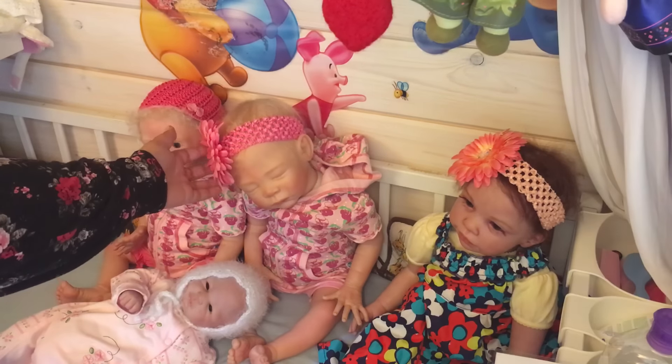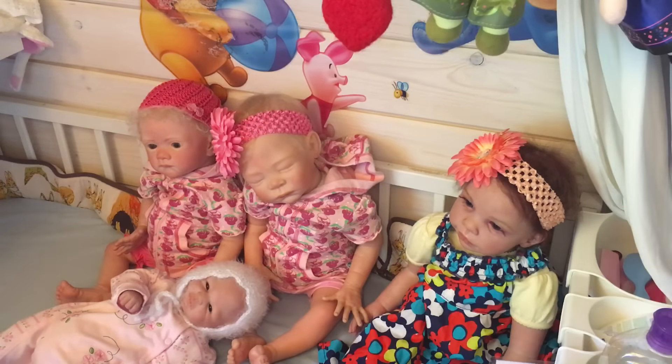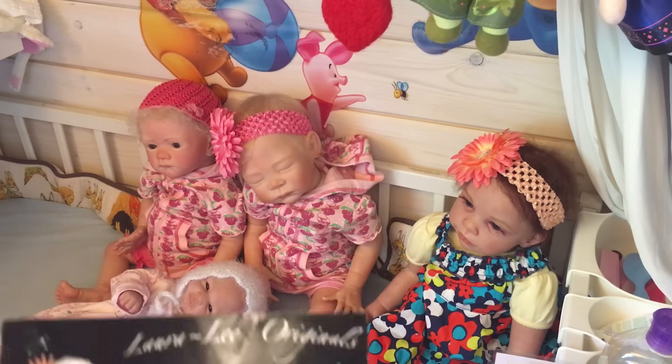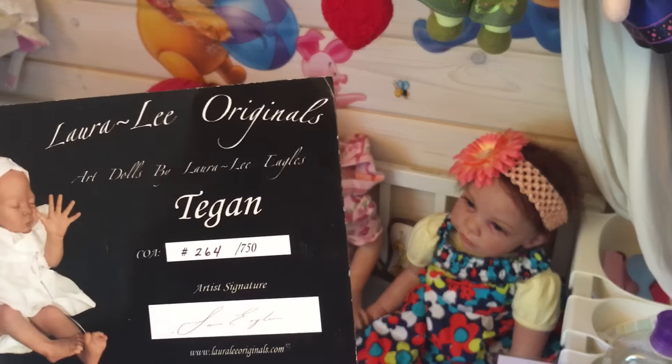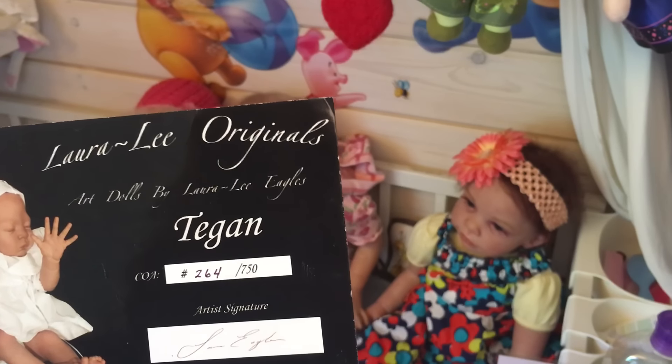This here is Stephanie. She's really tired but she still wants to sit up, because she's a big girl. She is the Tegan by Laura Lee Eagles, and she was reborn by Natalie Hartman. She's numbered 264 out of 750.